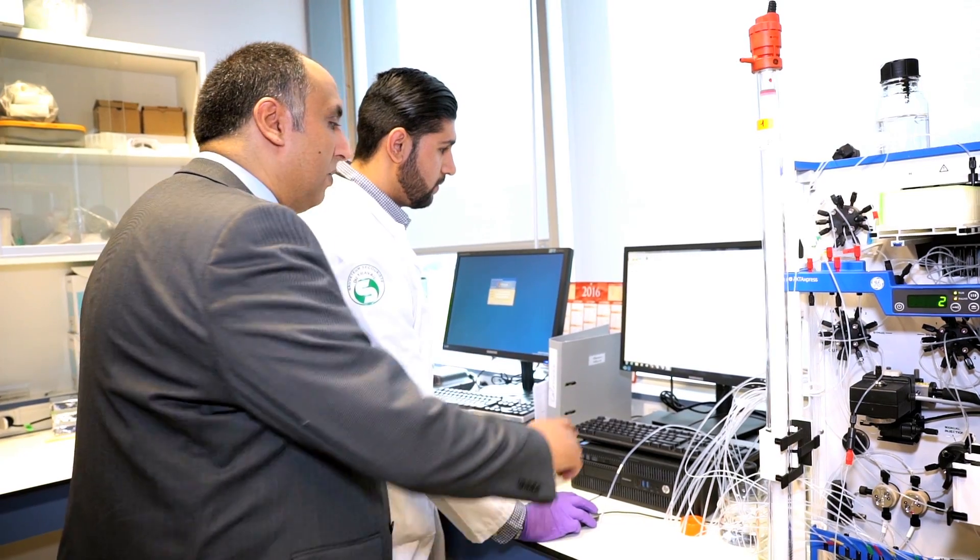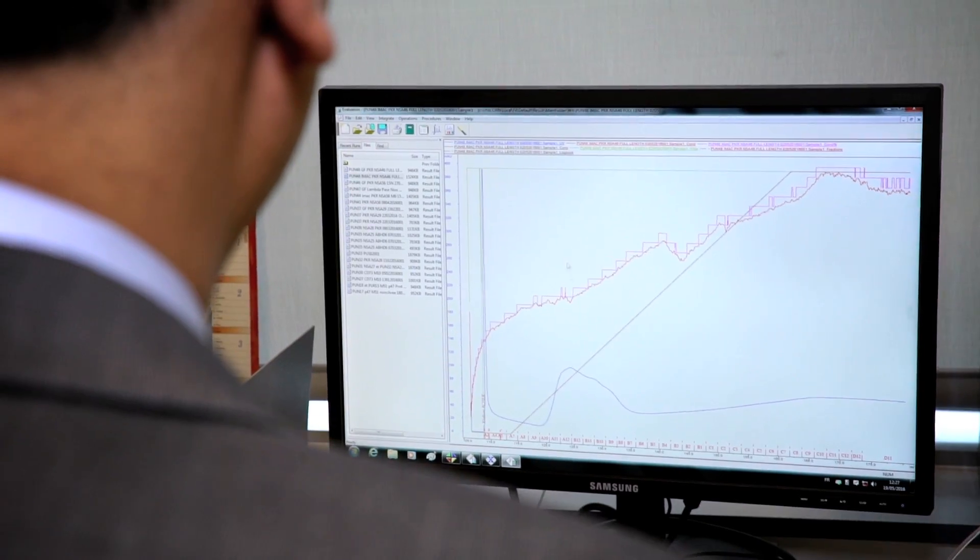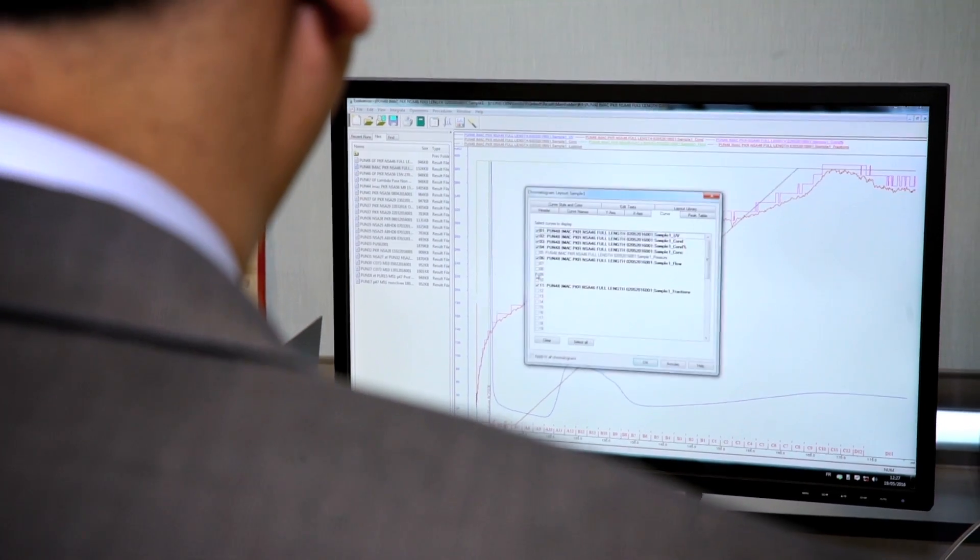Le LBS Cube est le laboratoire de biologie structurelle Servier à Soleil. Nous sommes le seul laboratoire de recherche pharmaceutique situé sur le synchrotron Soleil. Il est le fruit du partenariat entre un grand groupe comme le laboratoire Servier, un grand équipement comme le synchrotron Soleil et Novalix, une PME spécialisée dans la cristallographie des protéines.